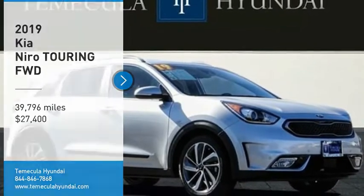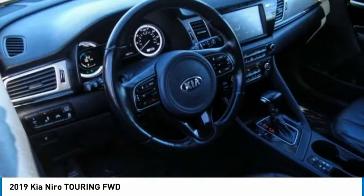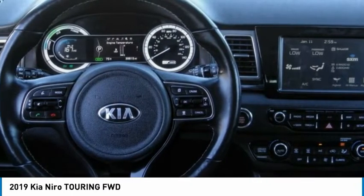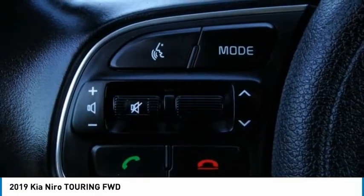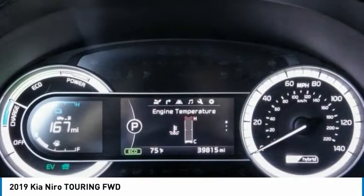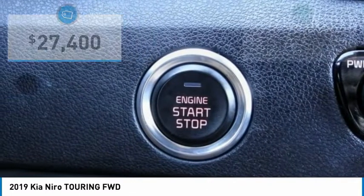Stop by and take a look at the 2019 Kia Niro. The Kia Niro provides the functionality and fuel economy you would expect from a hybrid crossover. The roomy cabin and elevated seating let you know you're in a crossover vehicle, while the fantastic miles-per-gallon rating reminds you that you're still in a hybrid — and it's priced below $30,000.